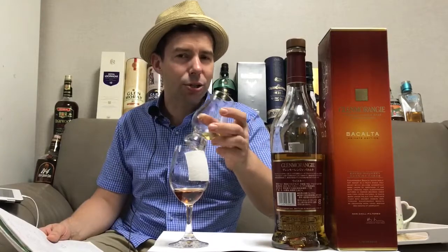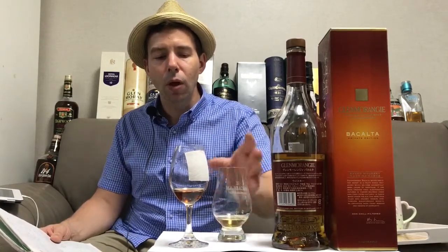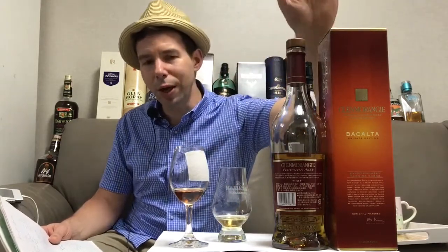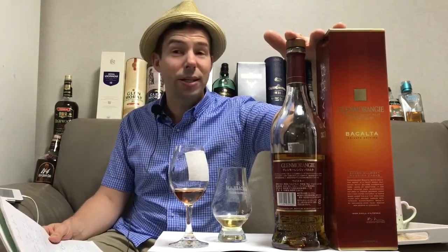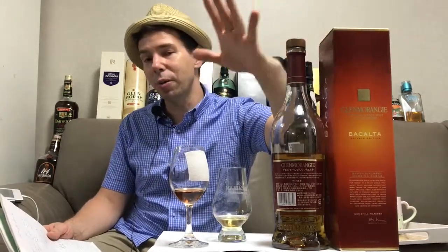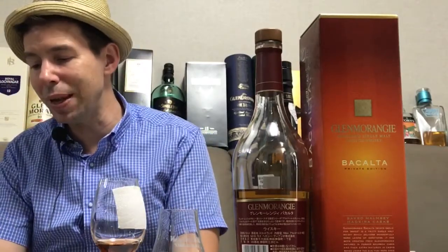I think I like this as much as the Tùsail, which was the 2015 special edition. Very, very nice — a lovely expression from Glenmorangie. Great job on that, Dr. Bill Lumsden. The Whiskey Whistle score for Glenmorangie Bacalta is going to be 92 out of 100. It's very smooth for 46%. It's a great Glenmorangie — like Tain and Nectar d'Or put together but on fire, one-upping both of them.